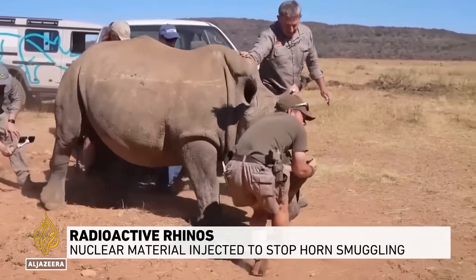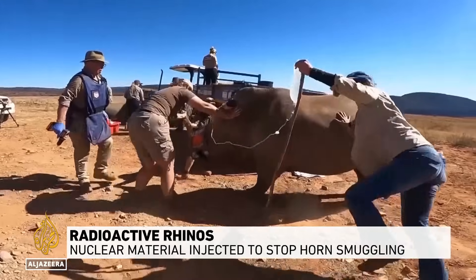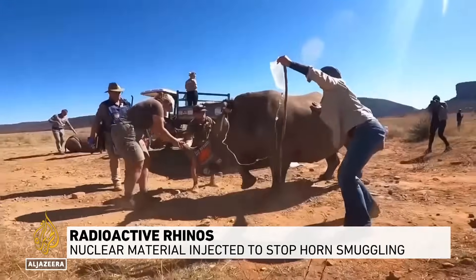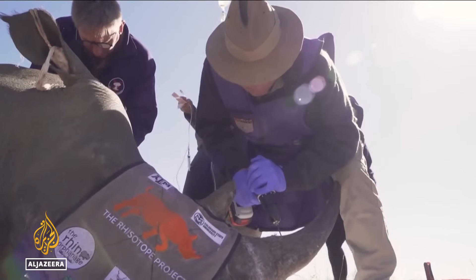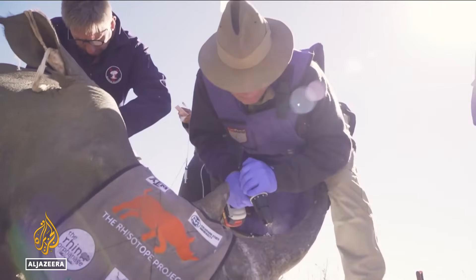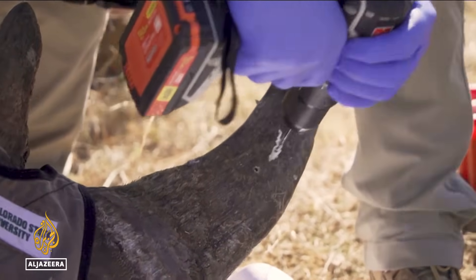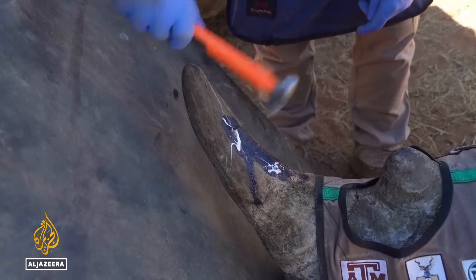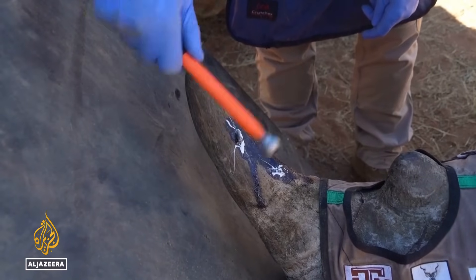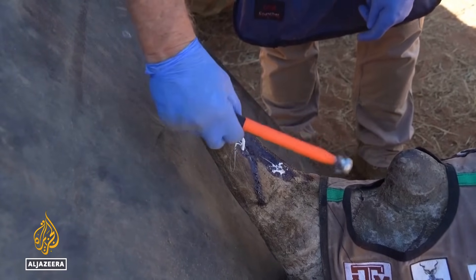It may look like these rhinos are being hurt, but they're actually being saved. The rhino is sedated, then a hole is drilled in its horn, before being filled with radioactive material. To save them from poachers, these scientists say.